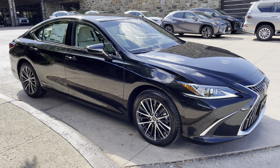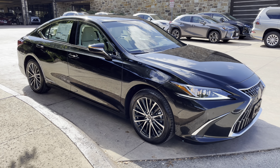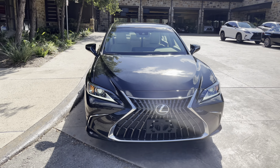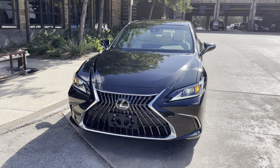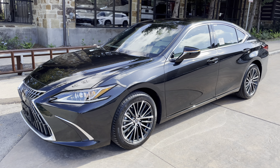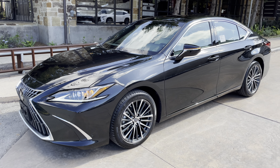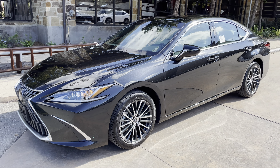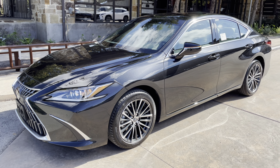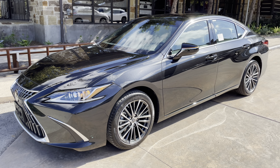This has been a walk around on the newly refreshed 2022 Lexus ES350 in the caviar exterior and a rich cream new luxe interior. The MSRP price of this vehicle is $48,000. If you found this video helpful, please go ahead and like and subscribe. If you have any suggestions for other videos, please let me know in the comments below. Thanks for watching.